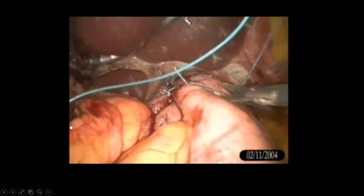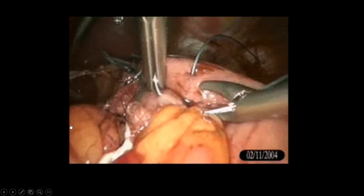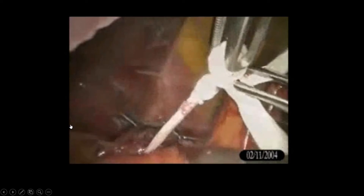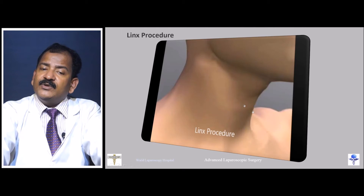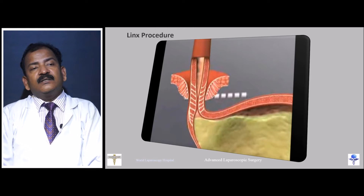Another technique gaining popularity today is the LINX procedure. The speaker has performed one LINX case at Apollo Hospital. LINX is a newer procedure increasing in popularity. It involves an augmented magnetic device applied around the esophagus, with less extensive dissection and fewer complications compared to fundoplication.